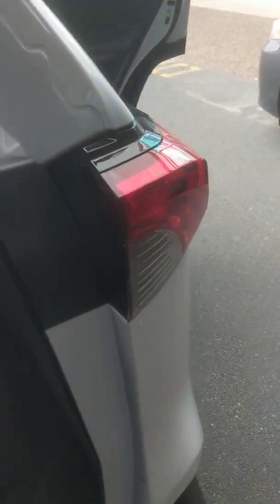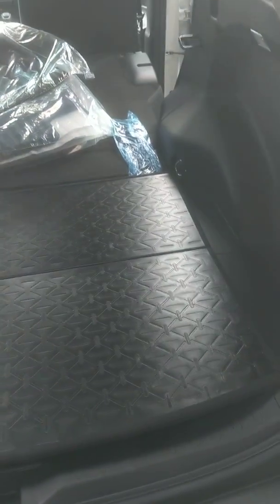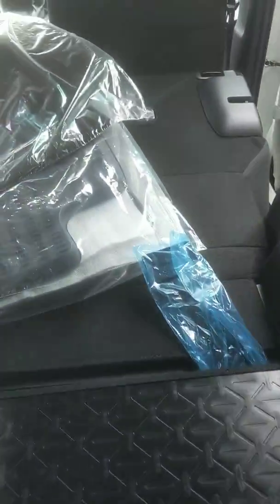They've thought about pretty much everything here. If you're doing some gardening or something a little dirty and you don't want the fabric material to get dirty, what they've done is they've created a reversible cargo liner that's not fabric on the other side, so you can just wash it off and go on about your day without scrubbing fabric. Really nice feature. There are also a couple of little cubby holes back here, and there's your spare tire and jack, as well as your front license plate.